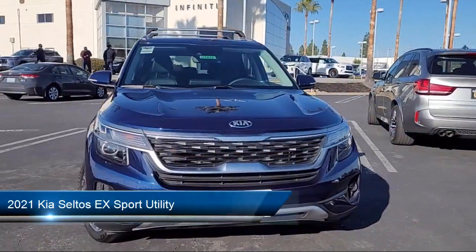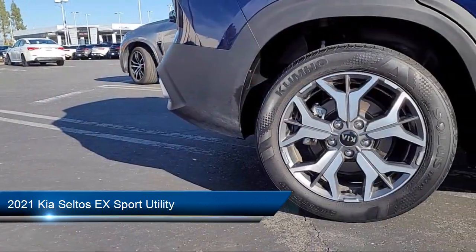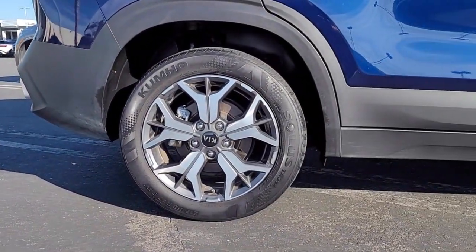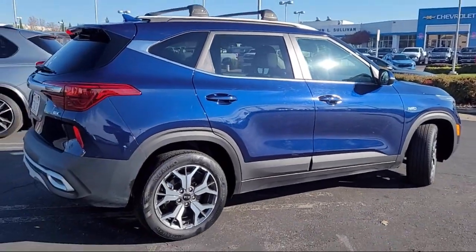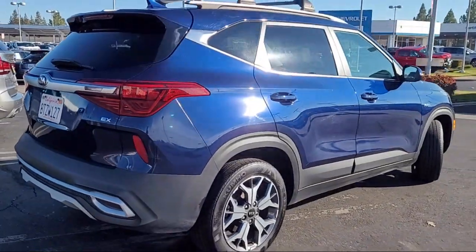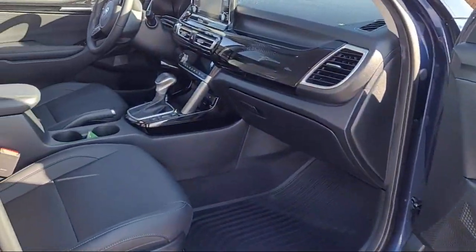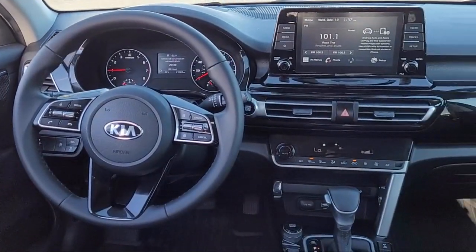It comes equipped with roof rack, Apple CarPlay and Android Auto, rear view camera, keyless entry, AM/FM MP3 audio system, alloy wheels, rear spoiler, steering wheel controls, electronic stability control, speed sensing steering, and has less than 25,000 miles on the odometer.